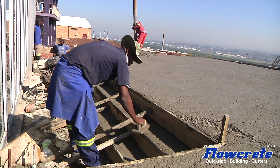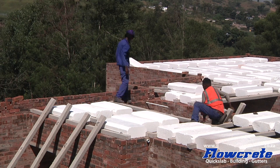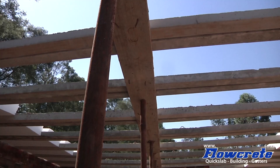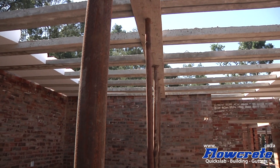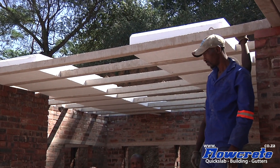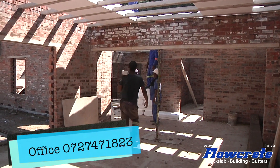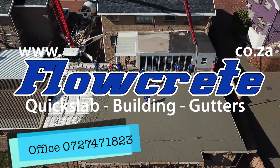Polystyrene block slabs are designed to reduce the amount of energy required when heating and cooling buildings. This would reduce the energy usage, saving you money. The quick slab system is a great solution when replacing wooden floors with concrete, as in most cases it does not require the underpinning of the existing foundation. Give us a call to discuss your project today.